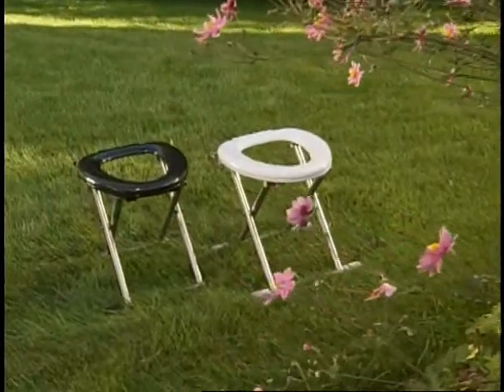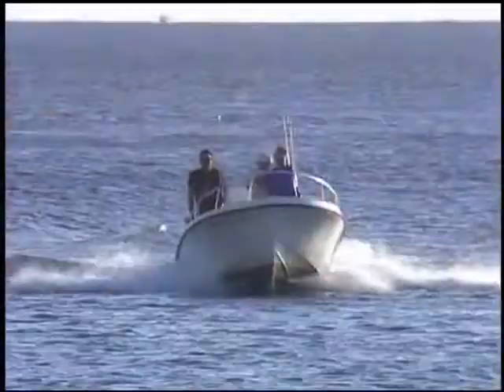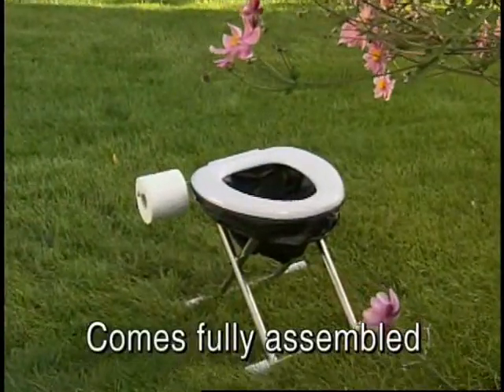Introducing the Travel Toilet for your outdoor needs. Whether you're camping, hunting, boating, enjoying your favorite outdoor activity, or somewhere on the job, the Travel Toilet is the perfect accessory.